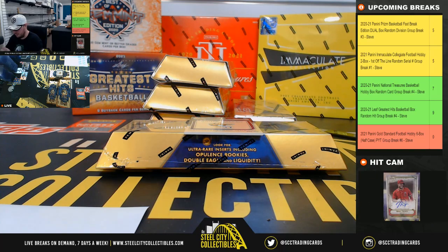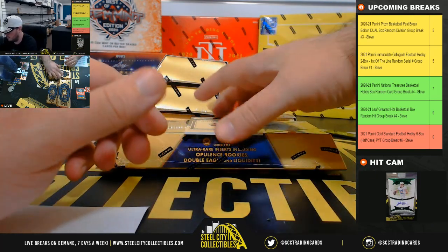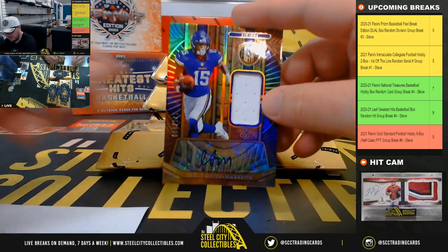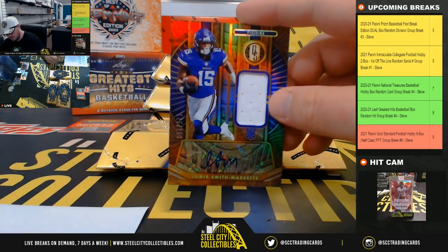Chargers go to Rob Z. And our rookie jersey autograph, number 149, Amir Smith-Marset for the Minnesota Vikings.